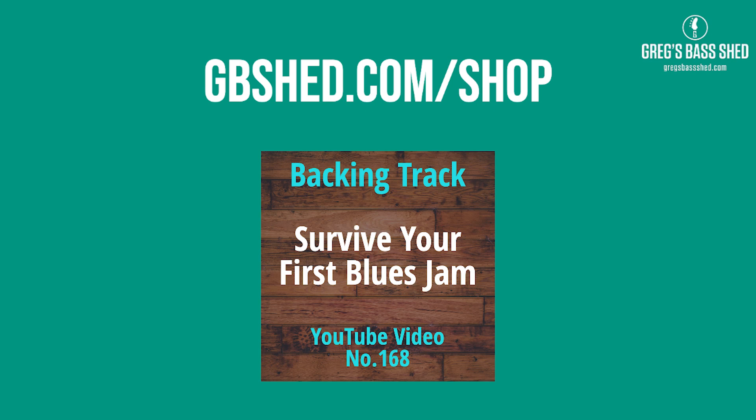If you want a copy of this backing track — and I've also got a slowed-down version at 85% tempo — head to gbshed.com and look in the shop for backing tracks. It's a pack that comes with the PDF for only $5.99, and it's really handy to have backing tracks with live musicians, as close as you can get to a live situation at home. This one has about nine choruses so you can try lots of different riffs. Once you know the 12-bar progression, make sure you can move it into different keys.